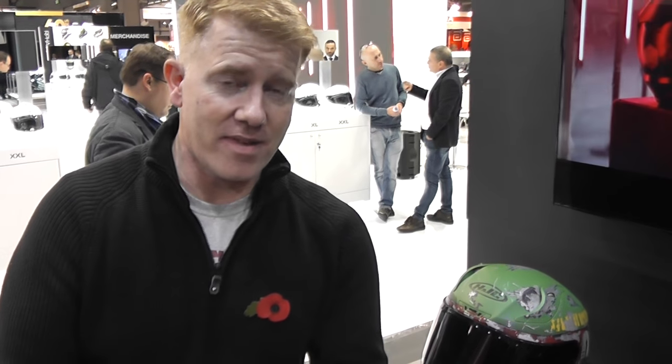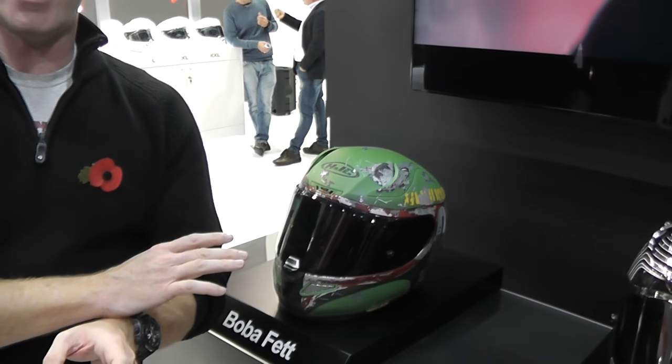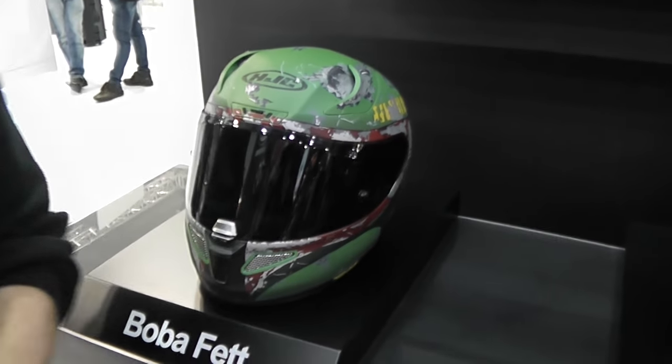If you're coming to the NEC Motorcycle Live from November the 19th to the 27th, or if you're watching this while the NEC is on, you should go over there because you'll be able to see these helmets from HJC in the flesh, so to speak.